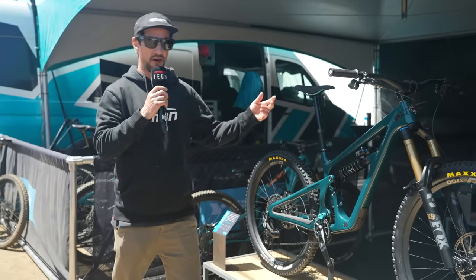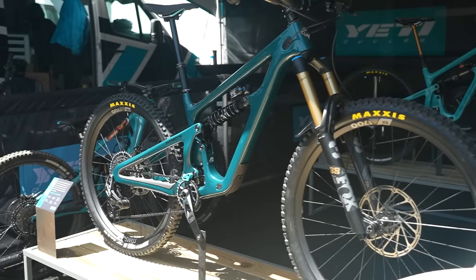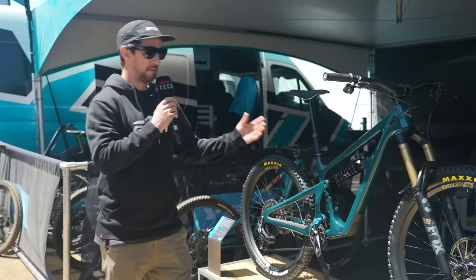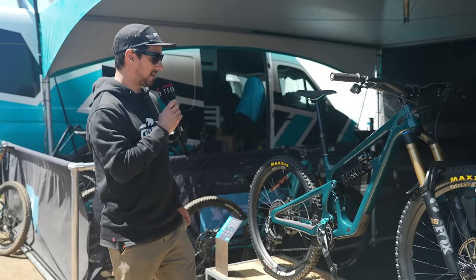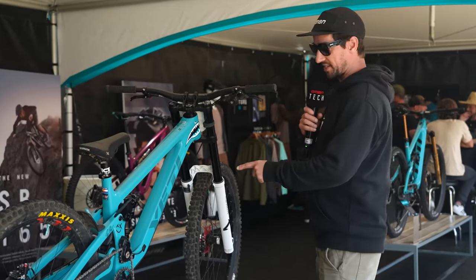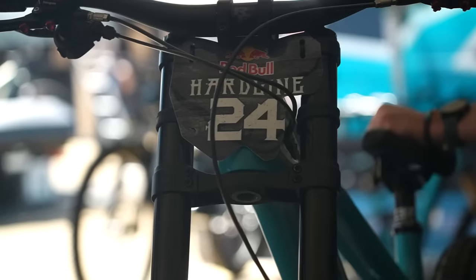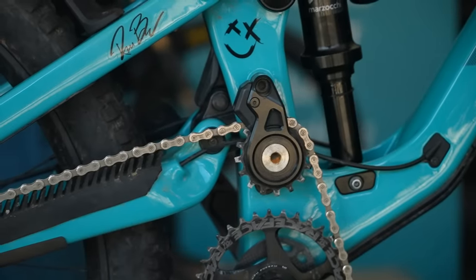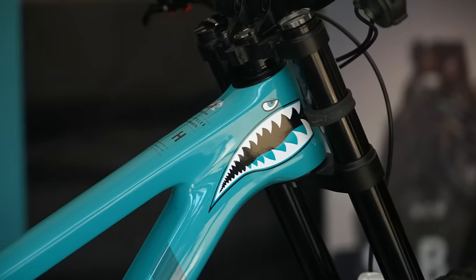Yeti Bicycles is another brand with a lot of heritage. This is the updated SB165 — obviously 165mm travel, a big-hitting enduro bike with a 170 fork. The bike has also been ridden at Red Bull Rampage, with a 63.5-degree head angle and 76.9-degree seat tube angle. Over here is the downhill prototype — we've seen Richie Rude trying his luck at downhill racing on one of these. This is actually Reid Boggs' bike from the Tasmanian Hardline. It's a high-pivot bike, fully prototype, mixed wheel size. Look at the size of that seat tube — so chunky. Really interesting looking bike, and it's still dirty from that ride in Tasmania.